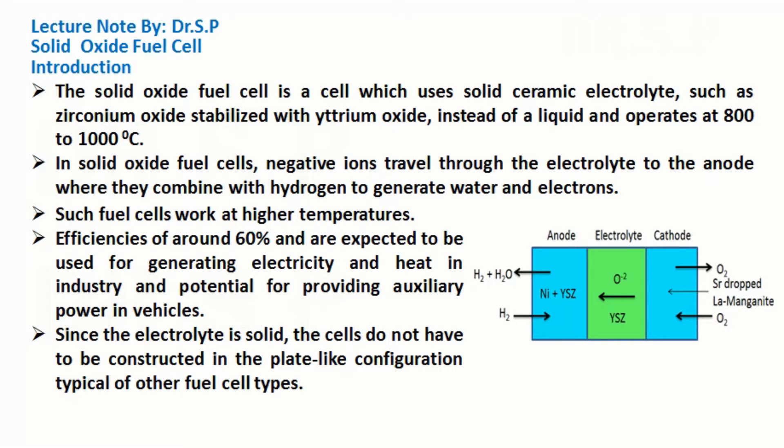Hi, today I am going to discuss solid oxide fuel cells. Let's start with an introduction. The solid oxide fuel cell is a cell which uses a solid ceramic electrolyte, such as zirconium oxide stabilized with yttrium oxide, instead of a liquid, and operates at 800 to 1000 degrees Celsius.